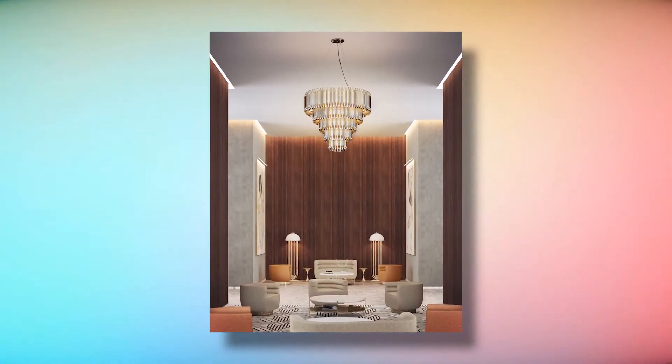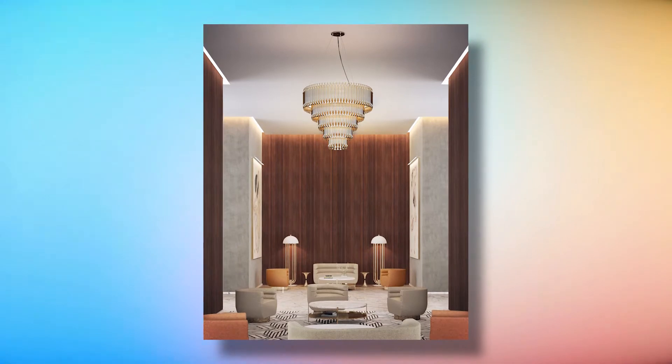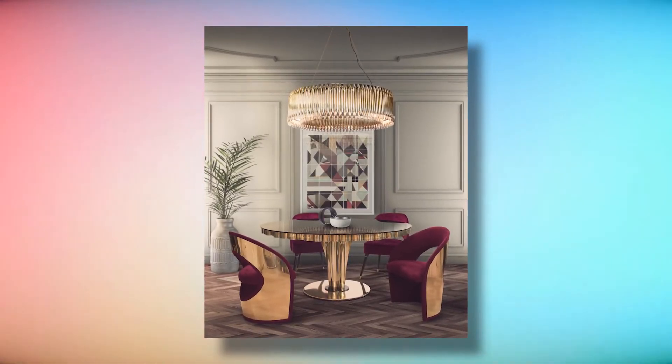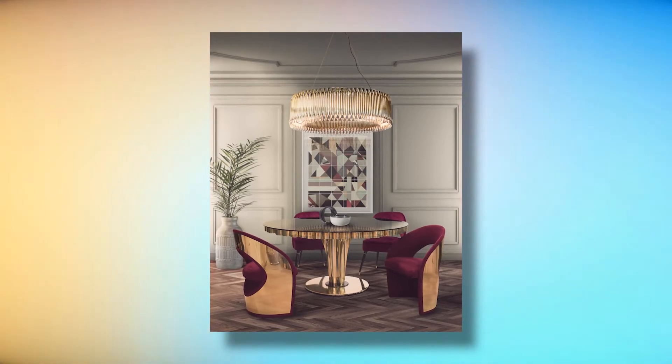The Matheny lamp has a geometric design of combined tubes and a brass structure that is handcrafted. It has a round shape made up of golden tubes, reflecting the sophistication of a timeless iconic lamp — going around in a single lamp multiple times.